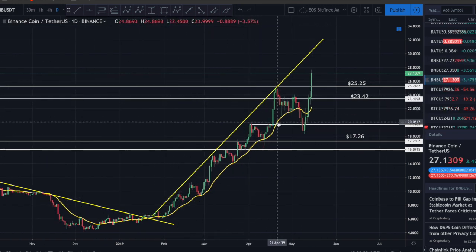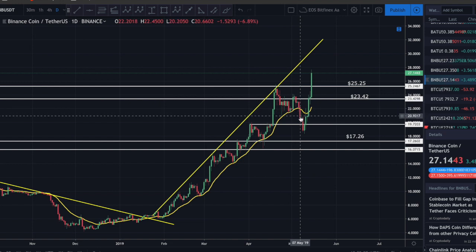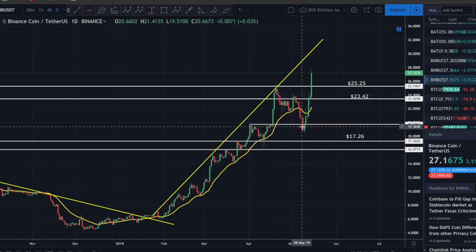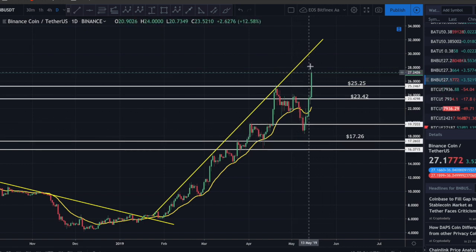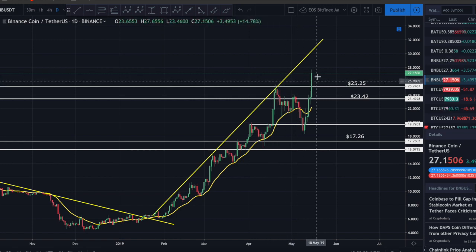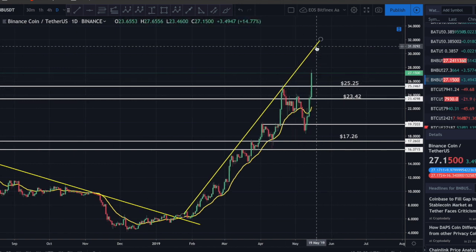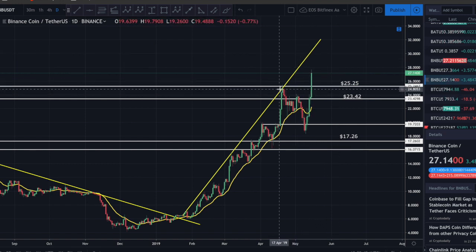BNB was bouncing along the 21-day EMA for quite a long time. Once we had that decisive break below it, we came back down and had a nice buying opportunity. I bought at approximately 19.20. We've now taken out the prior high, so Binance Coin is at new all-time highs - this is very bullish. The challenge now is finding the next area of resistance.